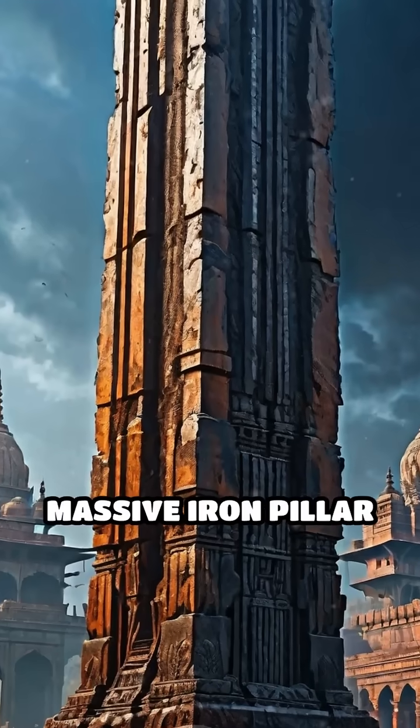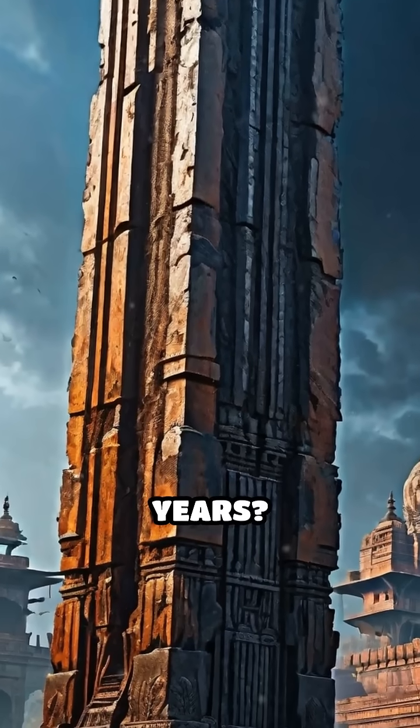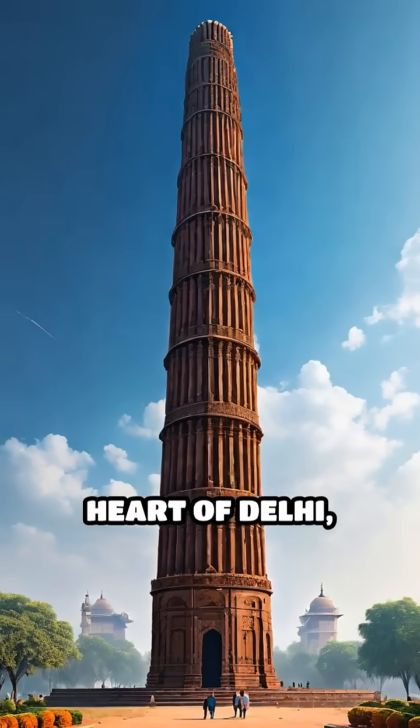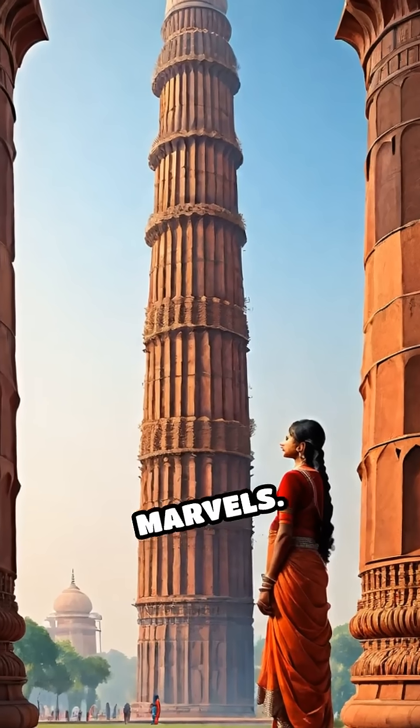What ancient secret keeps a massive iron pillar standing untarnished for over 1,600 years? Rising over seven meters tall in the heart of Delhi, the iron pillar is one of history's most intriguing metallurgical marvels.